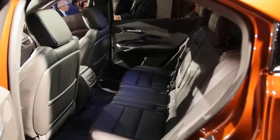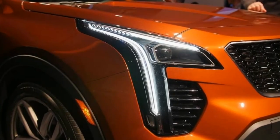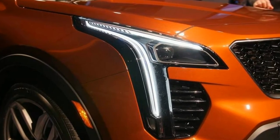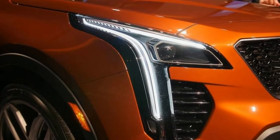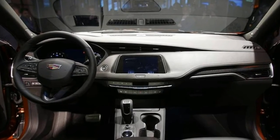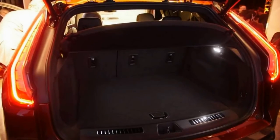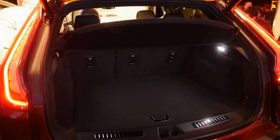The XT4 will hold a maximum of almost 49 cubic feet with the seats folded, or 22.5 cubic feet in the trunk. The 2019 Cadillac XT4 starts at about $35,790 including destination and goes on sale this fall. Customers can already pre-order the crossover, which will come in seven interior environments and three exterior trims, each with its own unique styling cues.